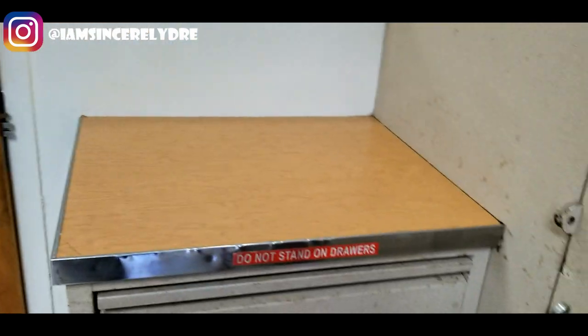Then you have your countertop. Don't stand on the drawers — I don't know why people stand on the drawers — but there's a mirror too.